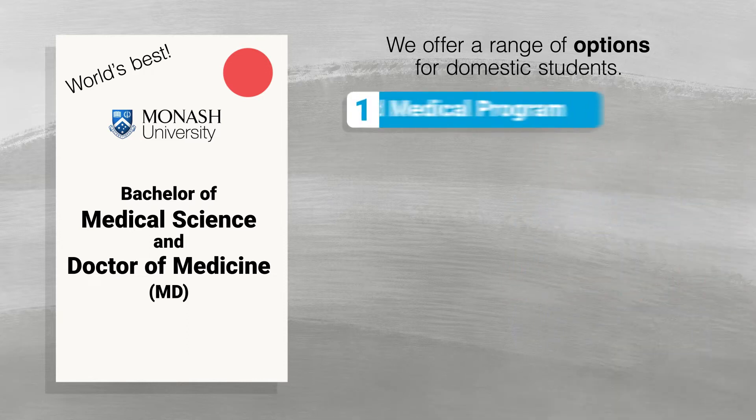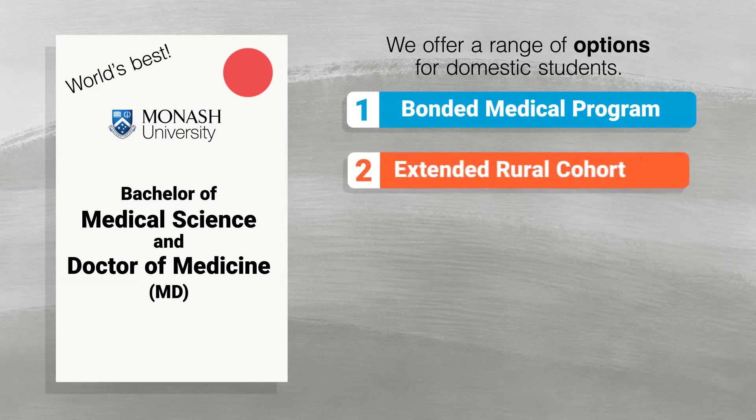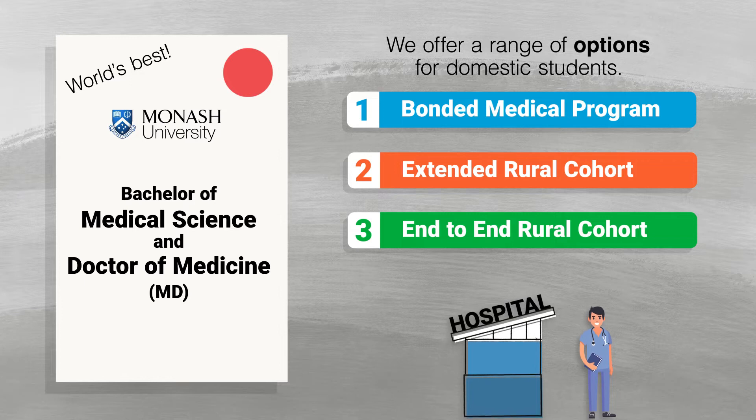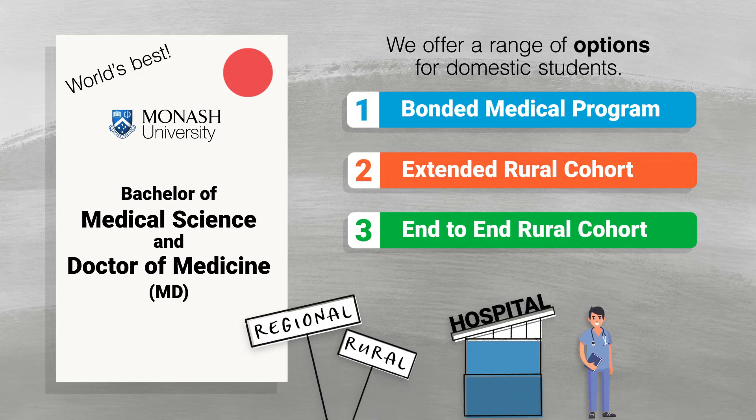One, the Bonded Medical Program; two, the Extended Rural Cohort; and three, the End-to-End Rural Cohort. Each of these options is designed to serve different needs and areas of interest, and can provide amazing benefits to both your future career and regional and rural communities too.